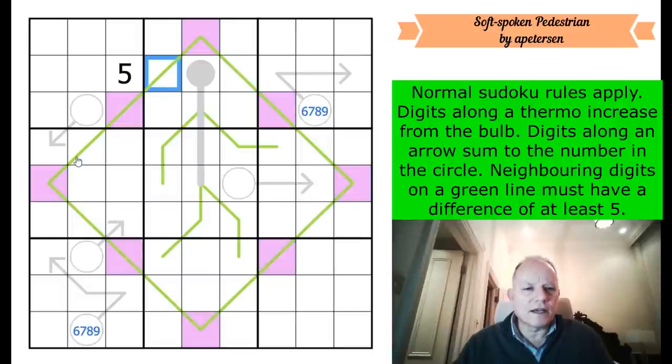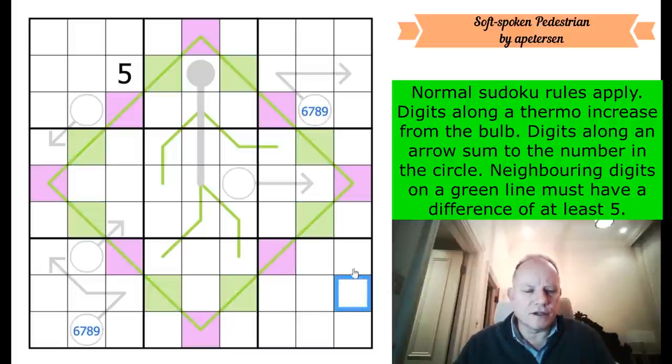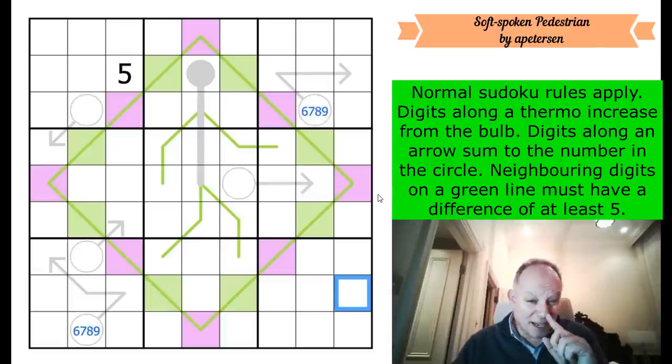I'm going to color every other cell along the big line purple, then color the alternating cells a different color. I'm not using blue and orange yet because I don't know which is high and which is low - I'll hope to convert purple and green into blue for low or orange for high at some point. The key point about blue and orange is there can only be four of each in any row, column, or box.